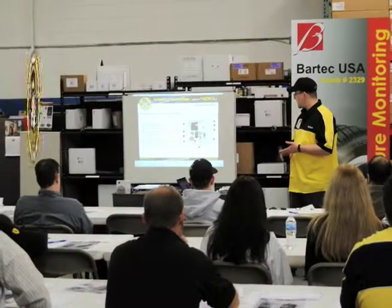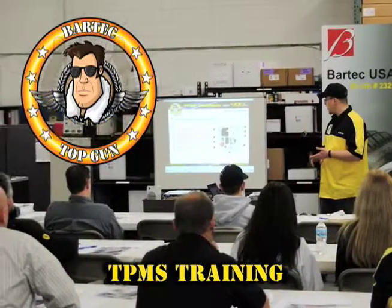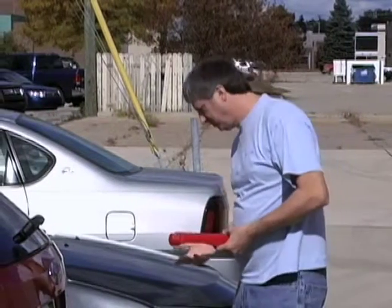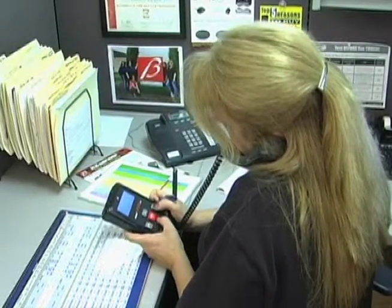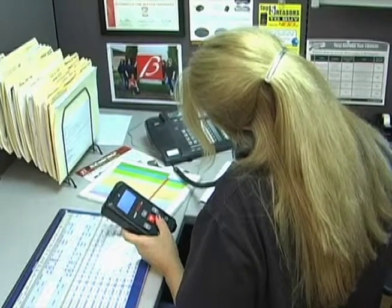Align your business with professionals who not only know TPMS, but who are equipped to train your service staff with everything they'll need to be successful at TPMS. There will be times when tough situations arise and your technicians will find themselves in need of knowledgeable tech support. You'll want the right answers and you'll want them fast. Time is money, and the shorter the time, the happier the customer.